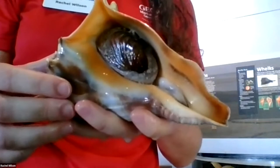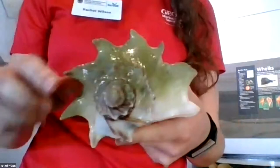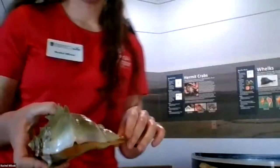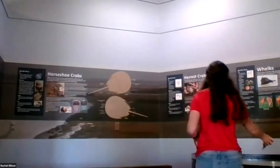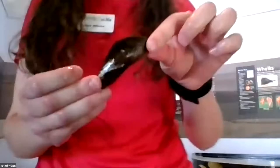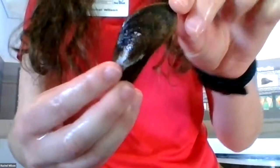This whelk is called a knobbed whelk and it's Georgia's state seashell. You can find shells like this along the beach, and some of them will actually have live whelks inside. I'm going to show you a mussel — what the whelk will eat. A mussel has two shells, one on either side, and inside there's a soft body which will be the food for the whelks.